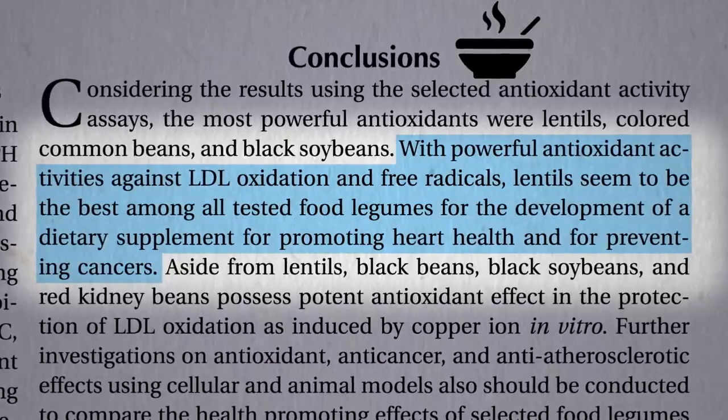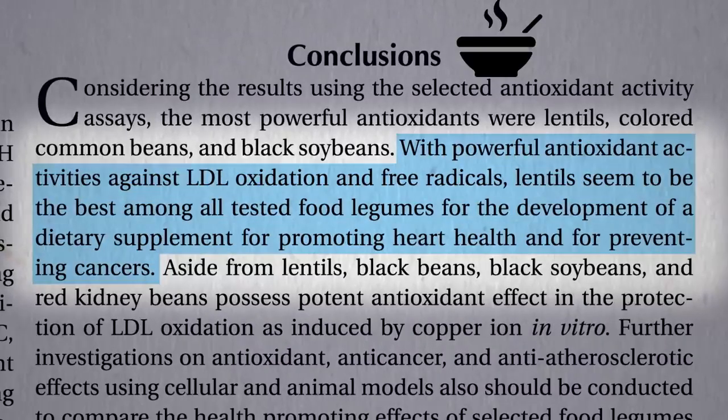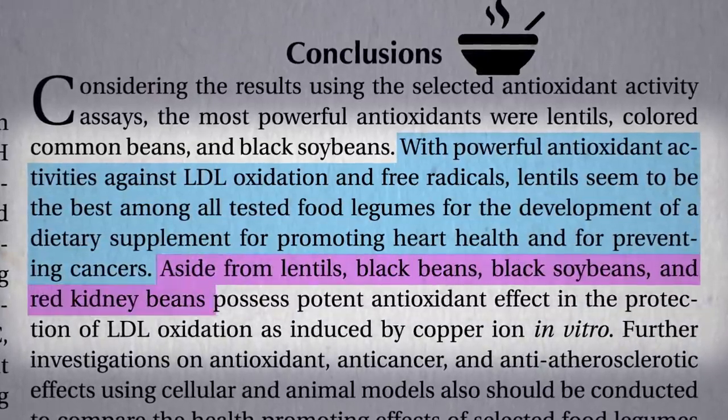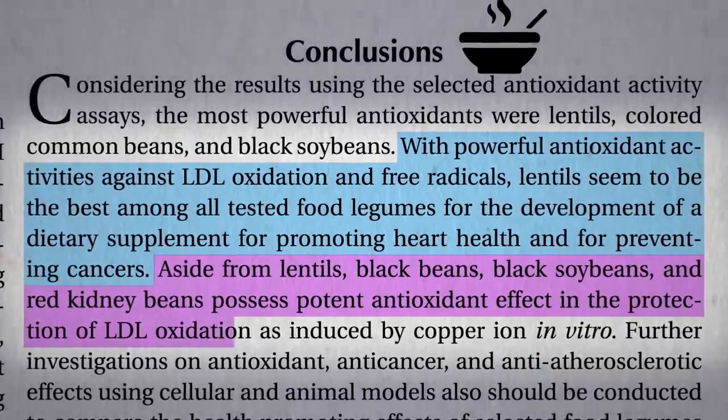I just throw them in my pressure cooker with oat groats when I make oatmeal. Aside from lentils, black beans, black soybeans, and red kidney beans also seem to top the list.